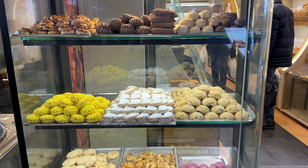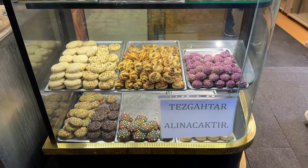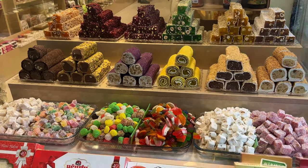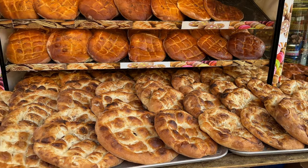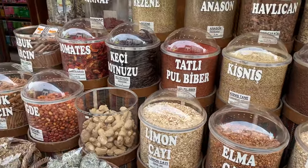First we walked around Üsküdar a bit and checked out a few alleys that were bustling with people. There were many places selling their goods, from Turkish candies like lokum to Ramazan pide, which is a special bread served during the month of Ramazan, and there were plenty of shops filled to the brim with spices and a variety of teas.